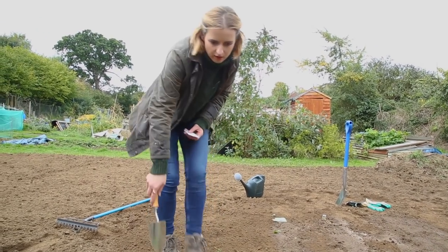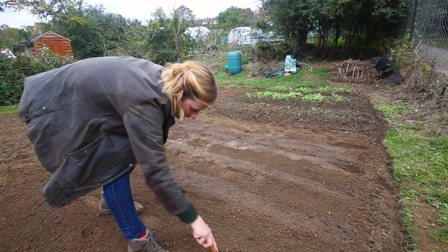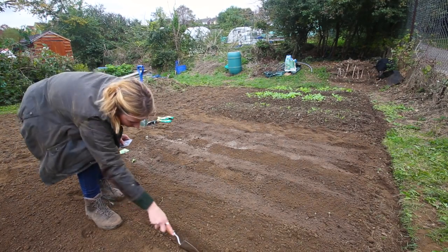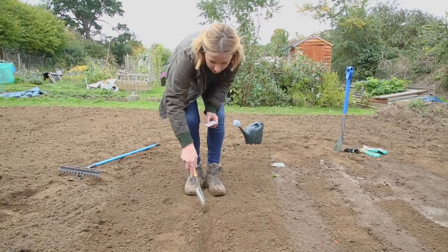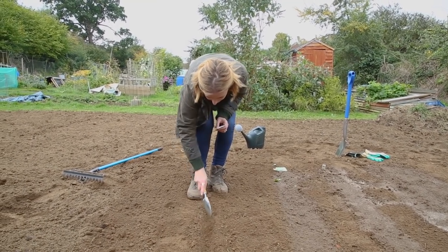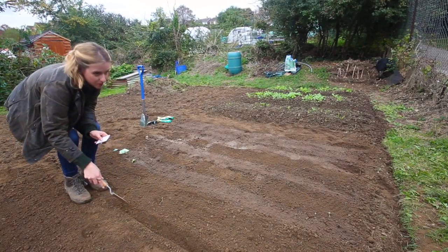Last but not least I have got some spinach. This is a perennial spinach, so when you have harvested it that is not the end of the plant — it will come back the following year. It is a bit thicker and coarser than normal spinach and might require a little bit more cooking, but the wonderful thing about it is it comes back every year.